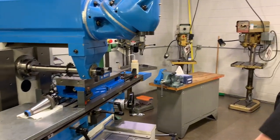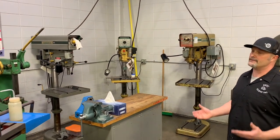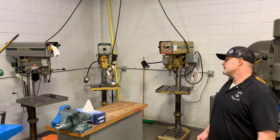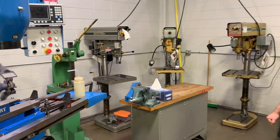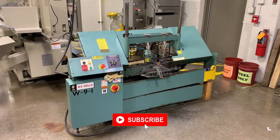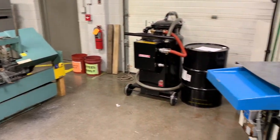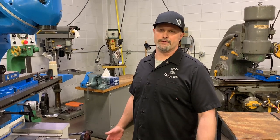Behind these machines is our drill press area. The first project students encounter in class is on the drill press, doing layout and simple drill press operations — everything from drilling, reaming, tapping, counterbore, countersinking, and so on. We also have some simple pedestal grinders and deburring equipment located against the back wall. Off to the side, we do have a cutoff saw. Students are required to do a lot of work cutting off from bar stock, which comes in different lengths from 8 to 10 feet.